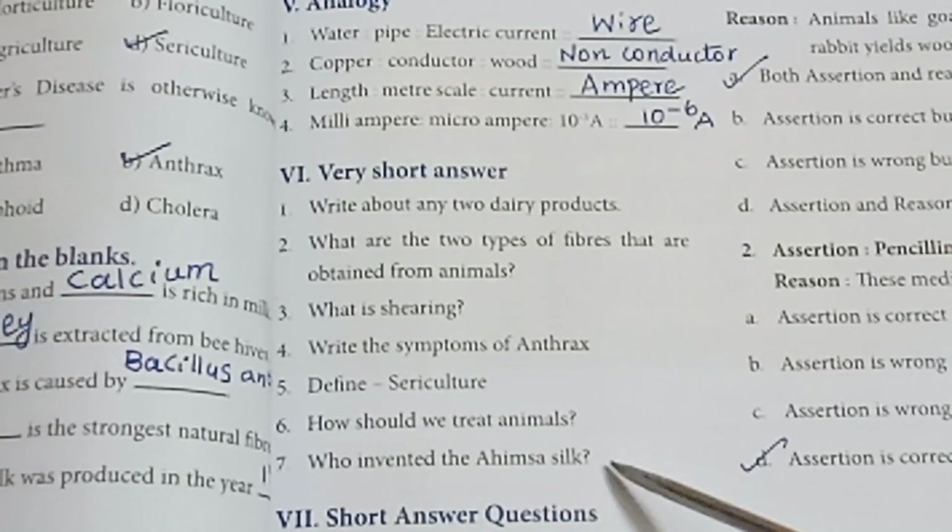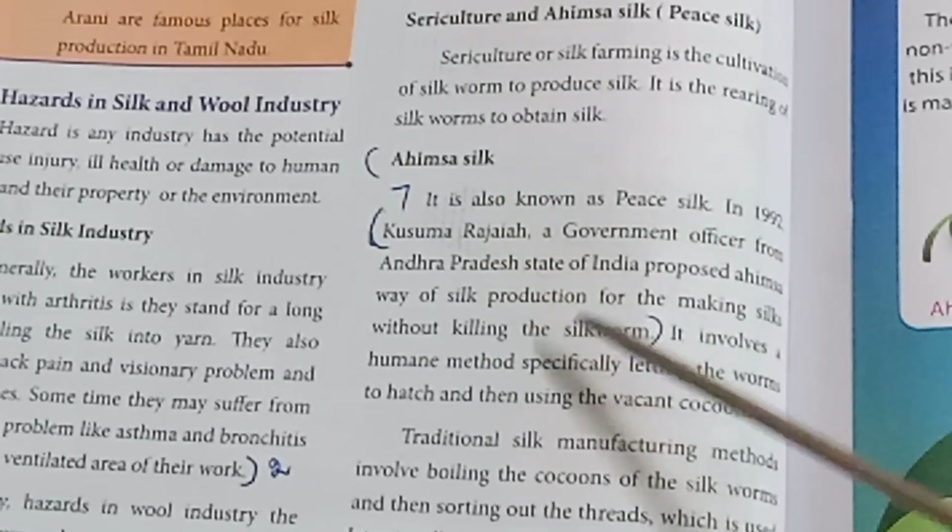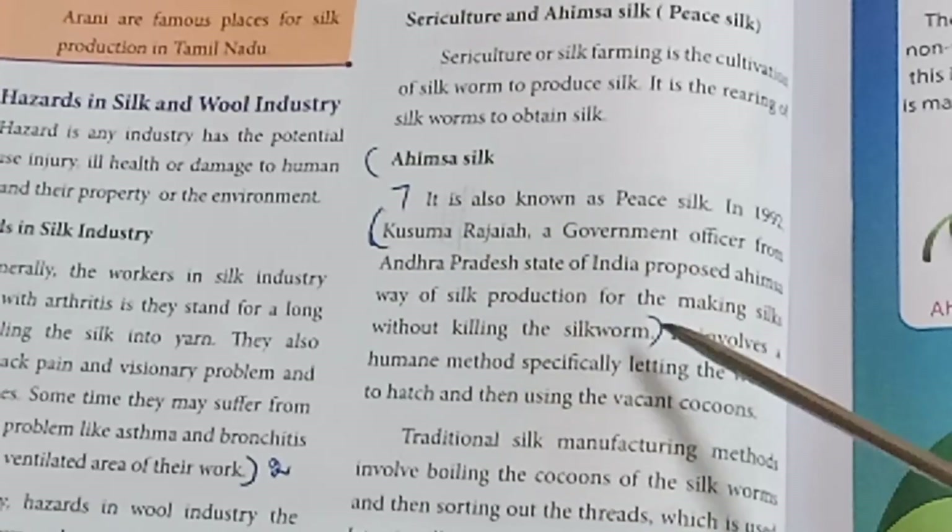Seventh: Who invented Ahimsa silk? Refer to page number 86 — the characteristics of wool section, up to the silk portion. Answer to be written from that section.